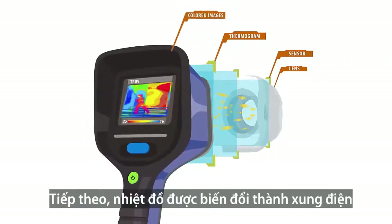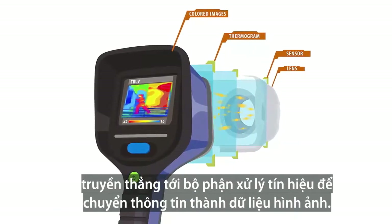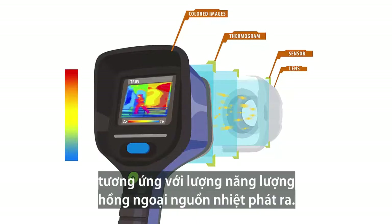The thermogram then transforms into electric impulses, which are directed to a signal processing unit that translates the information into data for the visual. The created image displays as various colors that correlate to the amount of infrared energy emitted.